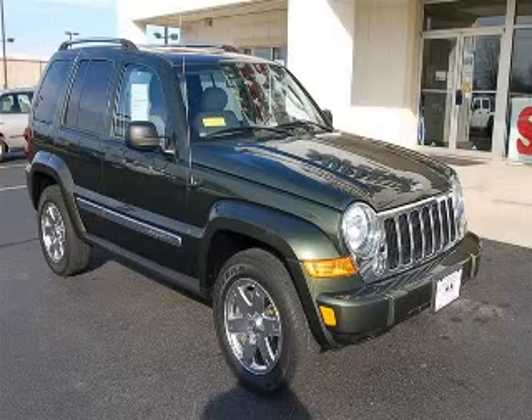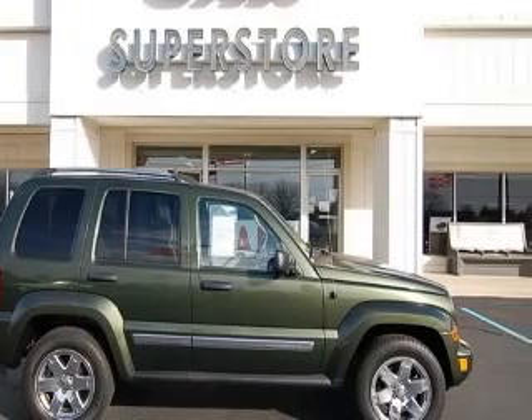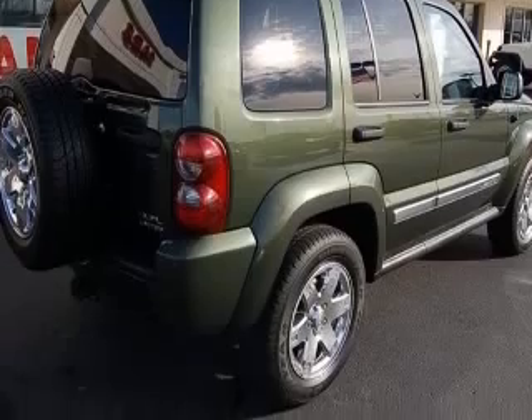We are proud to present this excellent 2007 Jeep Liberty. This Liberty has a 3.7L V6 engine and an automatic transmission. This vehicle has a green exterior and includes the following options: